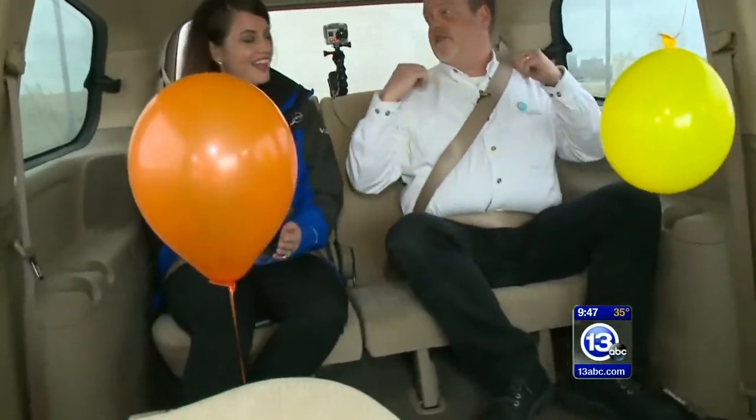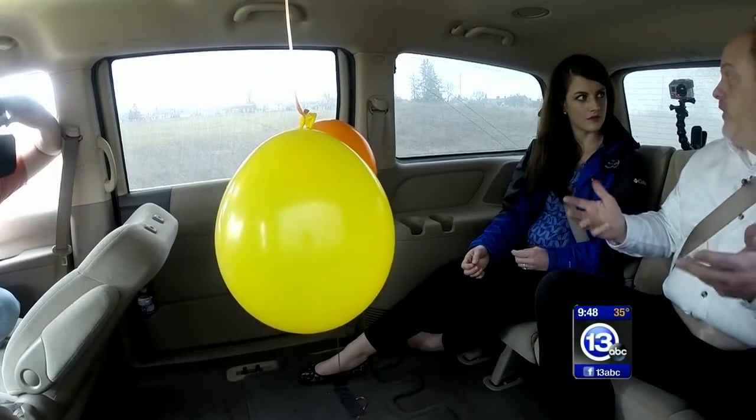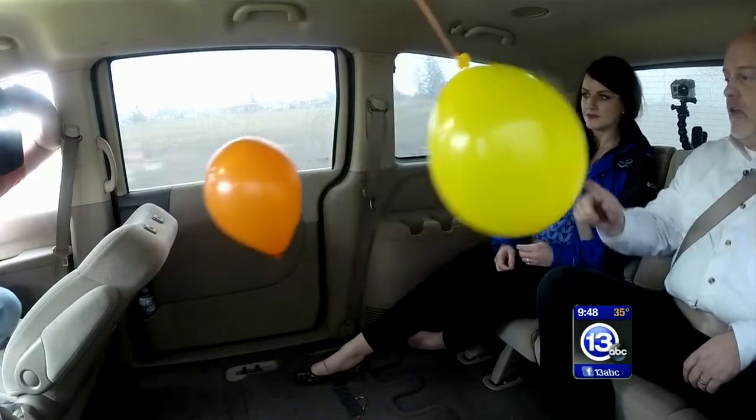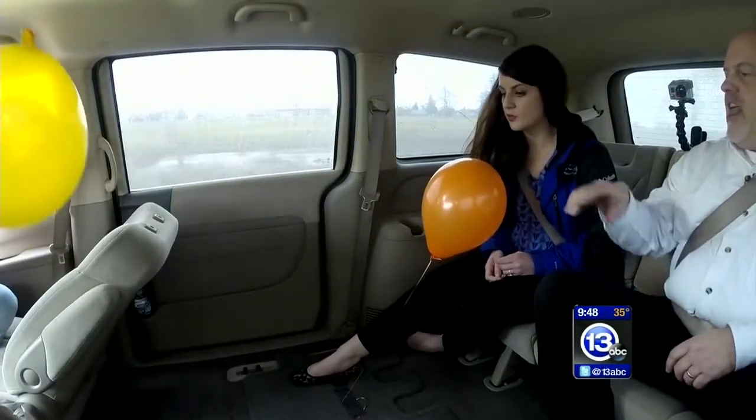I think maybe this one will be a little bit more grounded — that's just my hypothesis. Let's try it. Sarah, go ahead and punch it! Emergency stop, stop stop stop stop! Did you see that? When we accelerated we got pushed backwards, but the balloon went forward! What's going on?